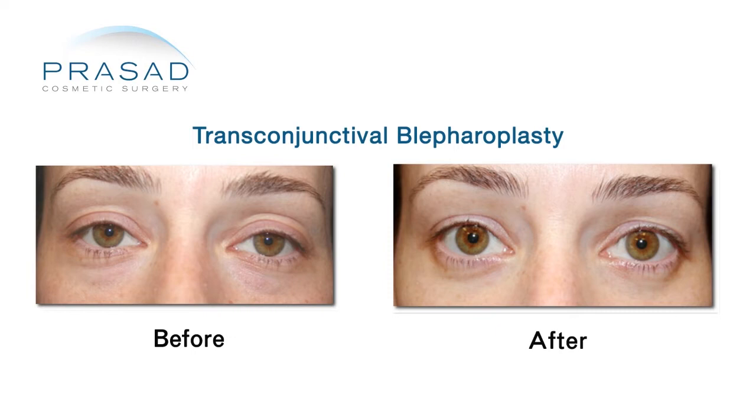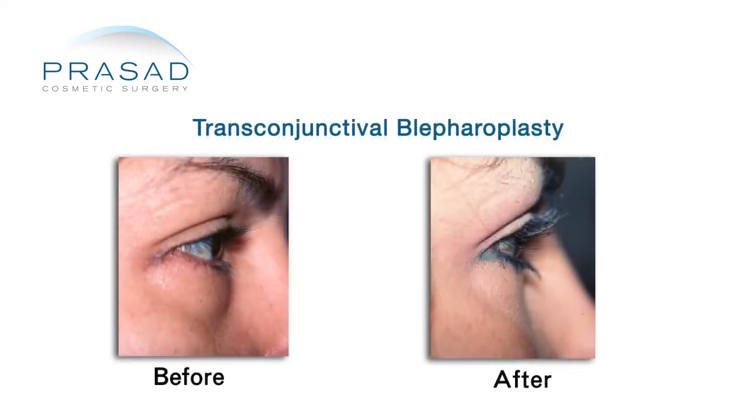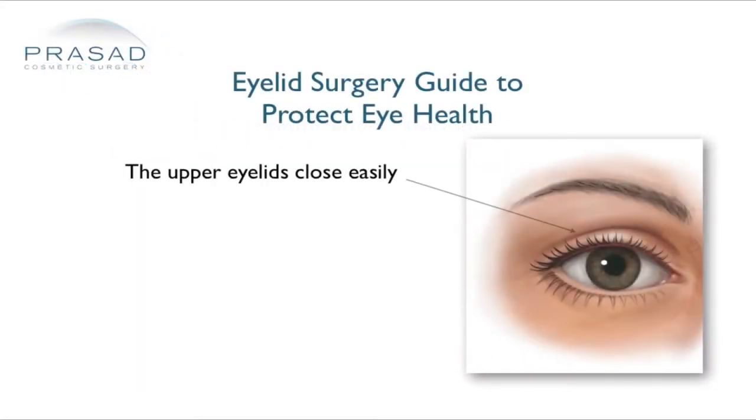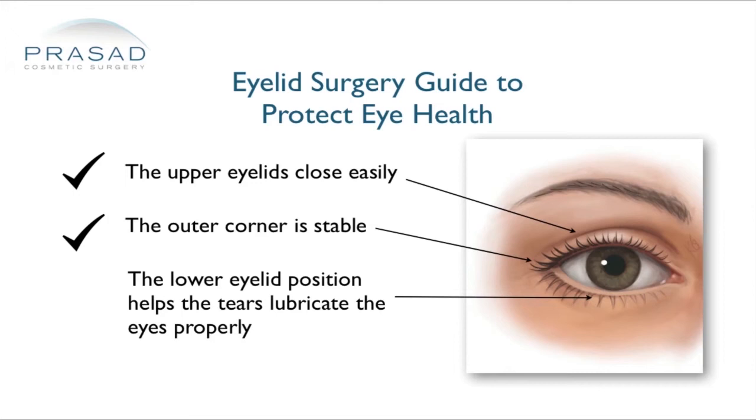A common concern during consultation is the desire to preserve the natural shape of the eyes. By performing the surgery from the inside of the eyelid, several of the key anatomic factors responsible for maintaining the eye shape are preserved by performing this technique.